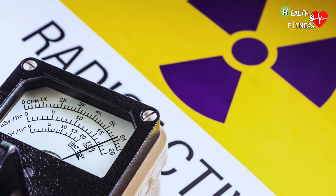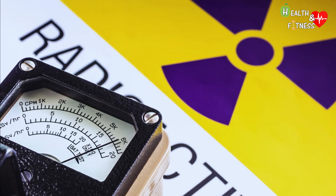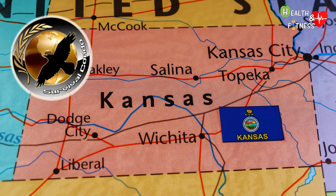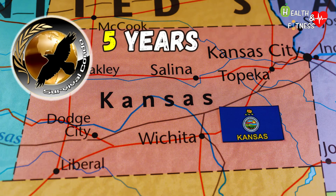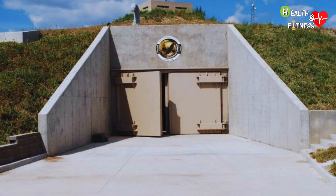As long as the ambient radiation level outside has not dropped below a safe limit, you must not go outside. If you are in the Survival Condo in Kansas, you can stay there for up to five years. It is one of the largest and safest luxury bunkers in the world, built to house incredibly wealthy people and featuring one of the highest levels of military-grade security.